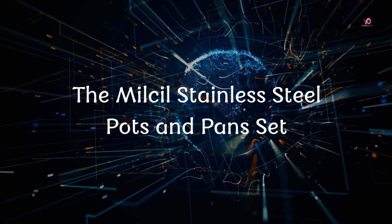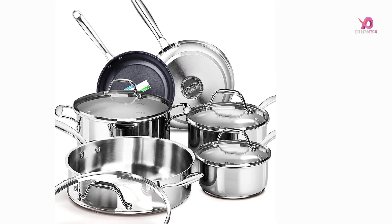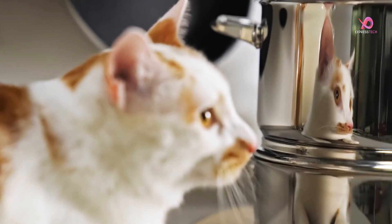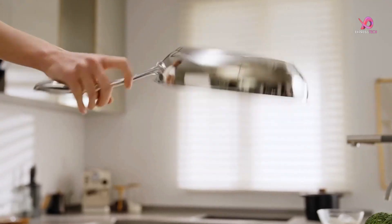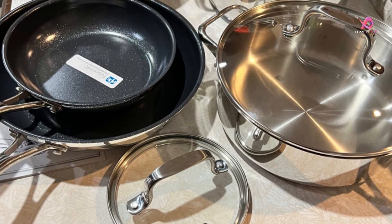Number 3: The Millsil Stainless Steel Pots and Pans Set is a complete kitchen set with everything you need to showcase your cooking skills. This set has all the essentials for simmering, sautéing, frying, boiling, or braising. Not only is this cookware set versatile in its functionality, but it is also healthier and more durable than other options on the market.